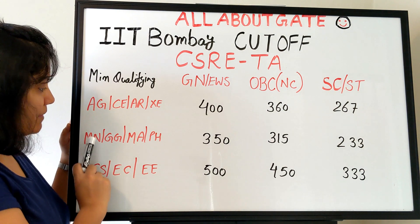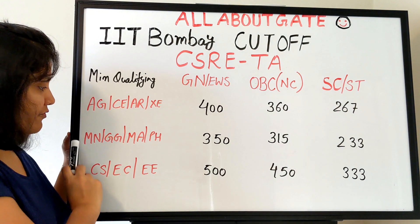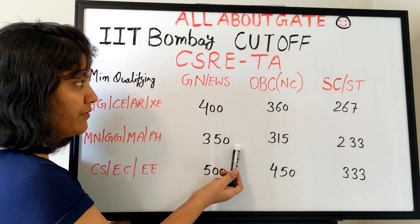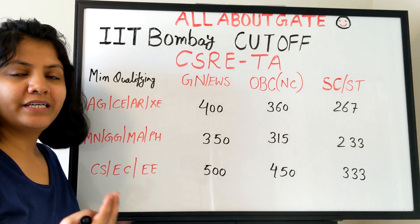The next category includes mining, geology, mathematics, and physics. For whoever has given their GATE exam from these disciplines, the general category minimum is 350, OBC is 315, and SC/ST is 233.